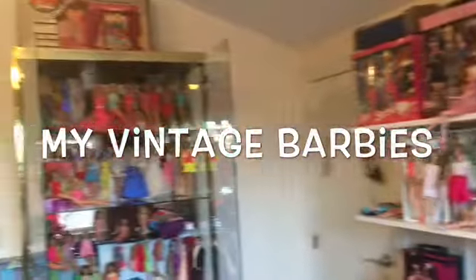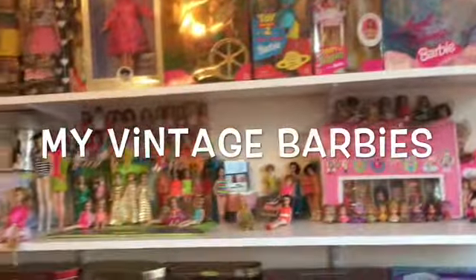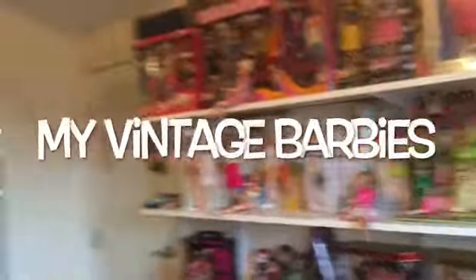Okay you guys, the Vintage Dawn Dolls and Kittles video was uploaded. Now it's time to see all my Vintage Barbies. Let's get started.